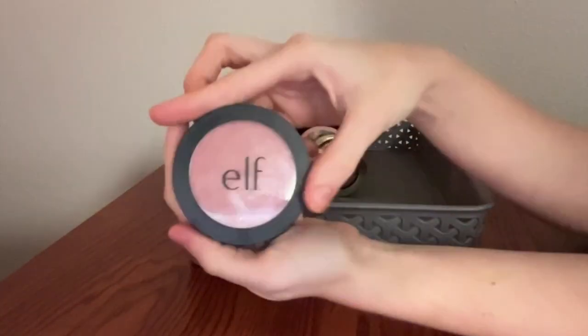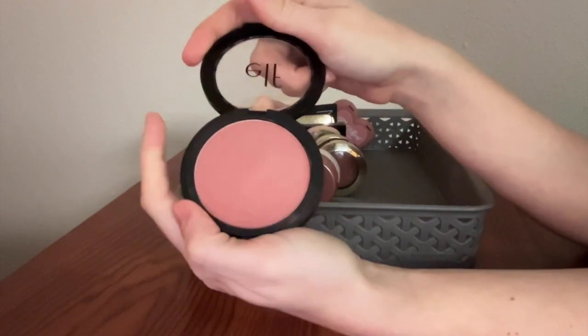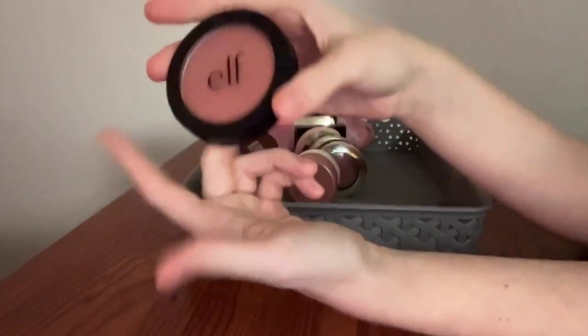Also from Elf, I have their primer infused blush in the shade Always Rosy. Really, really beautiful. I'm not going to touch it because it gets hard pan easily if you touch it, but it's a really lovely shade — blends out gorgeously, lasts a really long time. Love.